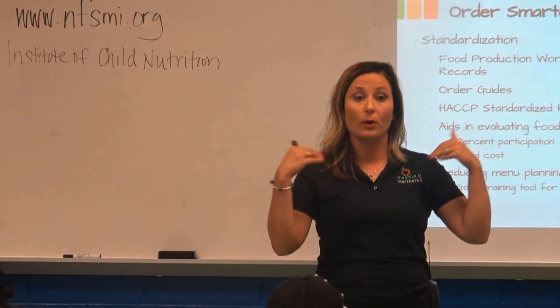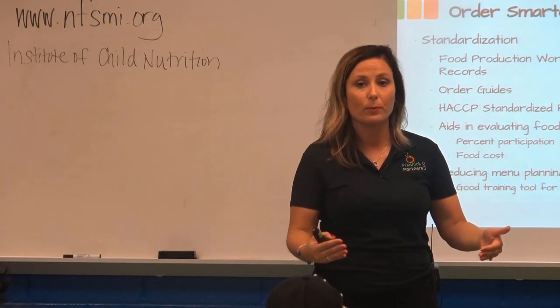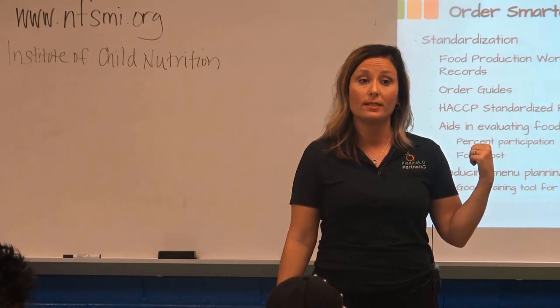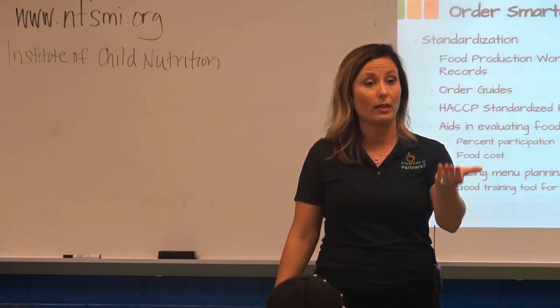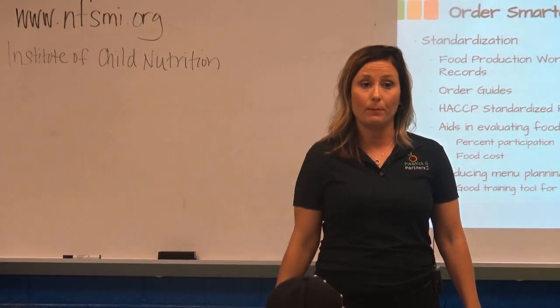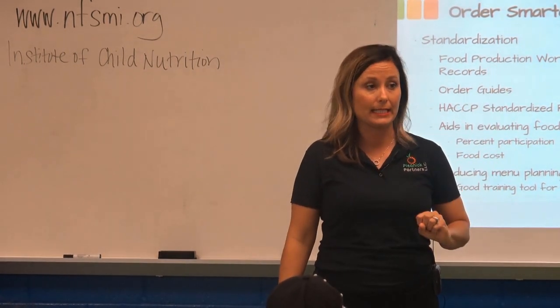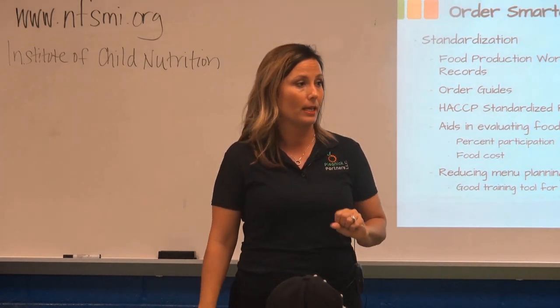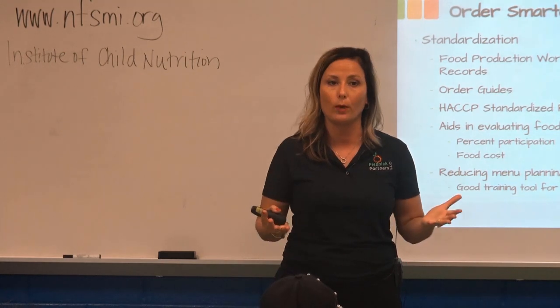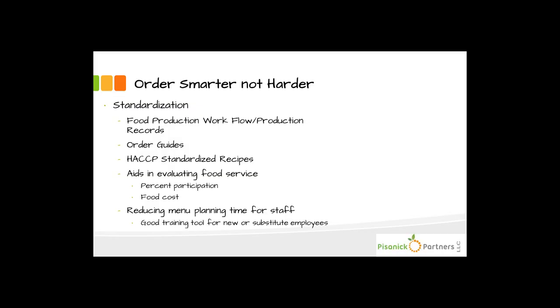What the heck is 5.63? We're not going to pull out that gram scale every day, but we do it once and we know: 5.63 ounces of sloppy joe fits in a number 10 scoop. So every time sloppy joe is on the menu, I know how many servings are in a case, I know to pull out my number 10 scoop, and I'm good to go. I'm not figuring it out, I'm not wondering if I'm doing it right — I'm doing it right every time because I have the record.